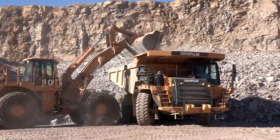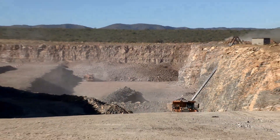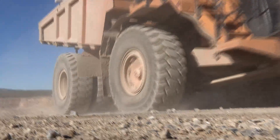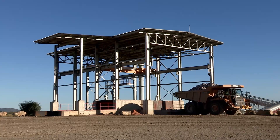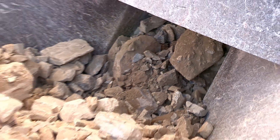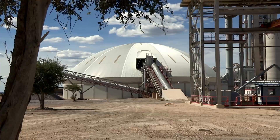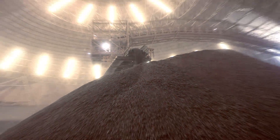The limestone, shale and marl rubble is loaded onto huge trucks with a loading capacity of 60 tons each. These raw ingredients are transported in specified ratios to the crusher, where they are ground to the consistency of rough gravel. The crusher can handle 600 tons of raw materials per hour. The crushed limestone, shale and marl are conveyed to the mixing bed, where the gravel is mixed to a homogenous material.